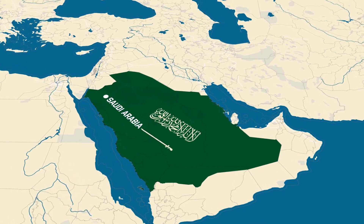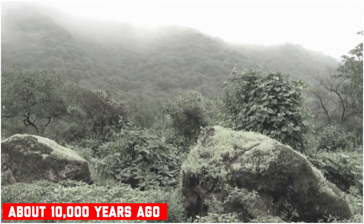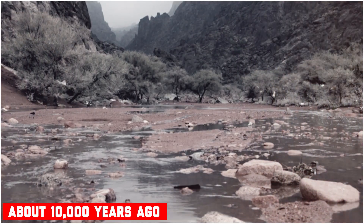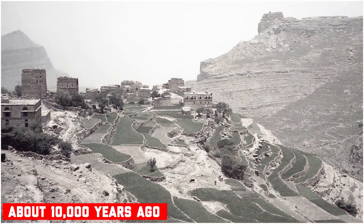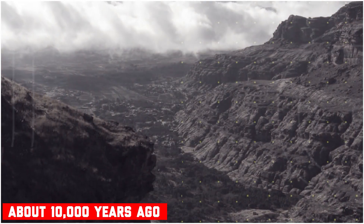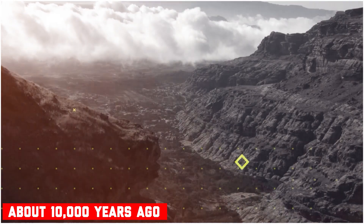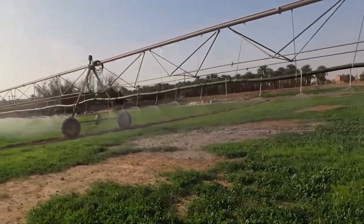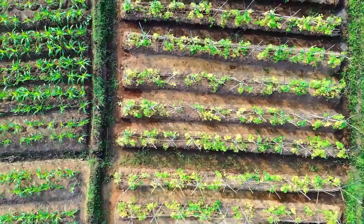But it wasn't always this way. About 10,000 years ago, the Arabian Peninsula was a land of rolling grasslands, forests, and jungles, nourished by torrential monsoon rains, much like modern-day tropical Southeast Asia. Water has been at the heart of Saudi Arabia's agricultural transformation. The key to their success lies in how they've sourced and managed water in a region that lacks natural rivers and receives minimal rainfall. Their ability to tap into ancient groundwater reserves and apply advanced irrigation technologies has enabled them to turn vast stretches of desert into fertile farmlands.